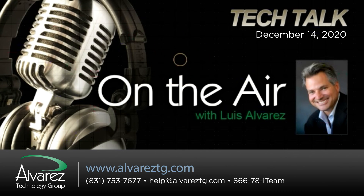Luis Alvarez, CEO of the Alvarez Technology Group, has been our guest today on PowerTalk Radio. Online at alvareztg.com, and on Twitter at alvareztg. The toll-free number for the I-Team: give us a call at 866-78-I-Team, that's 866-784-8326. PowerTalk, 1460 and 101FM, an iHeartRadio station.